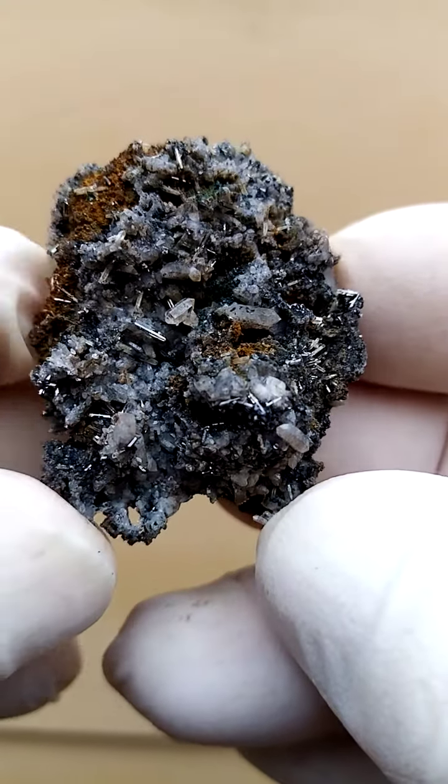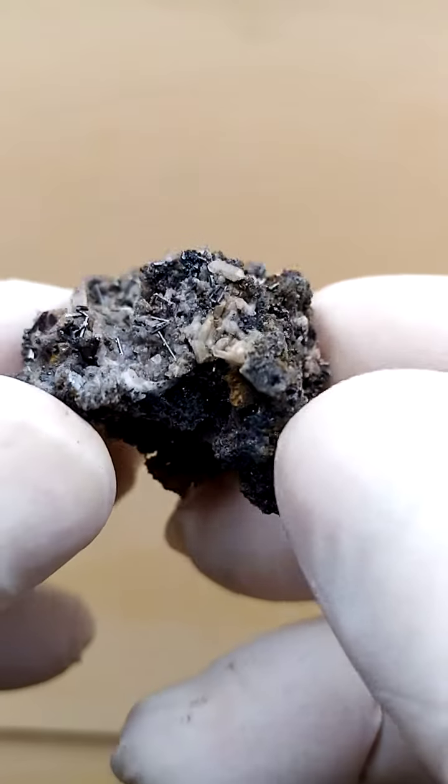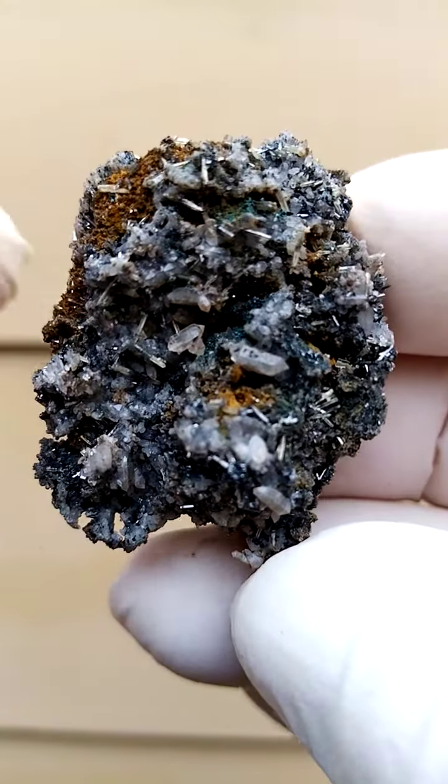From the Tsumeb Mine, Namibia. What we have here is a crust of dolomite, and sitting on top of this crust of dolomite are some quartz crystals, as you can see here.